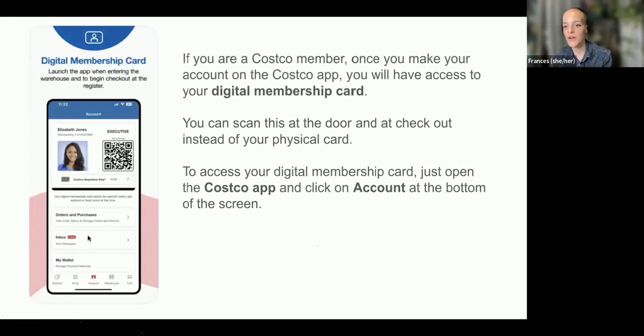If you are a Costco member and entered your membership card, you'll have access to your digital membership card. Whenever you open the app and click on Account, you can pull up that card and actually scan it at the door. When you go to pay, instead of using your physical card, you can use the digital card on your phone. So when you're coming in the door or checking out, just open the Costco app, click on Account, and your card will pop up with your picture.